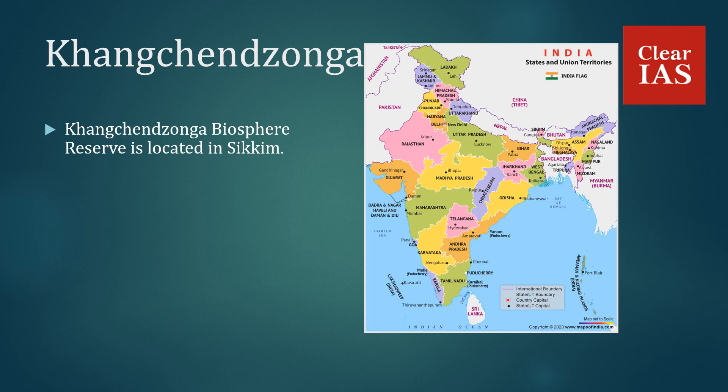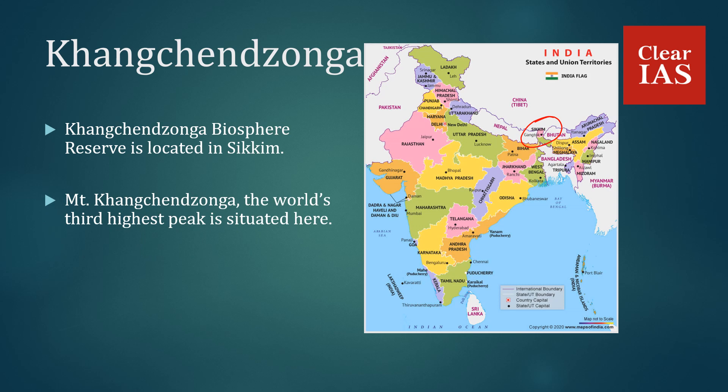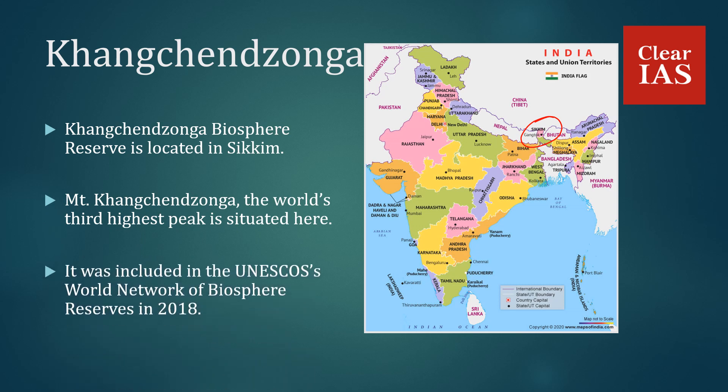Kanchenjunga Biosphere Reserve is located in Sikkim. Mount Kanchenjunga, the world's third highest peak, is situated here. It was included in UNESCO's World Network of Biosphere Reserves in 2018.